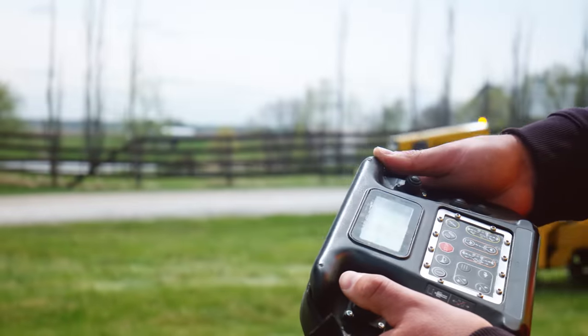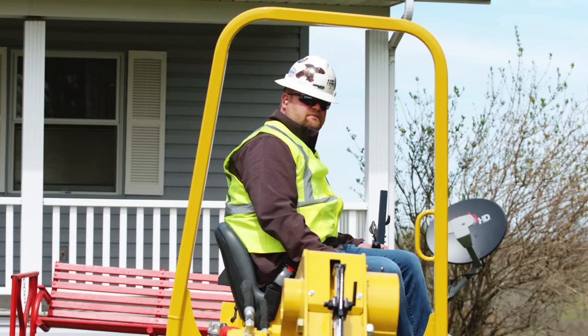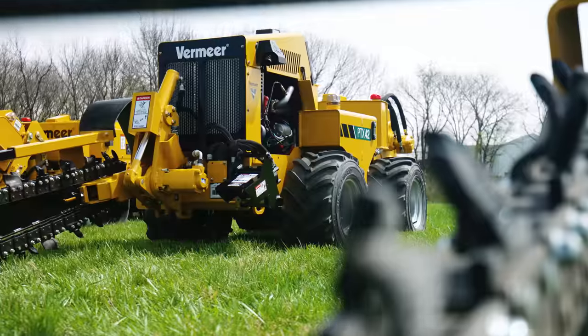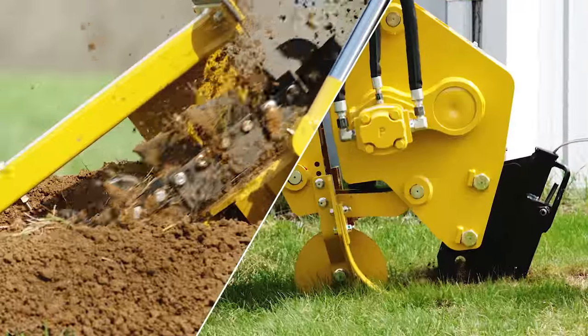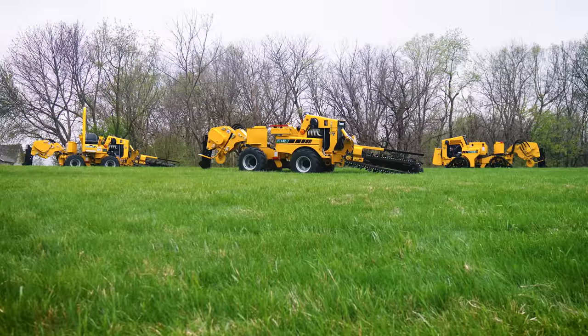Choose from a machine with remote operation, walk-beside pivoting hand controls, or ride-on operation. A compact design has a productive power-to-size ratio. With attachment variety and multiple track options, get the job done with the machine you want.